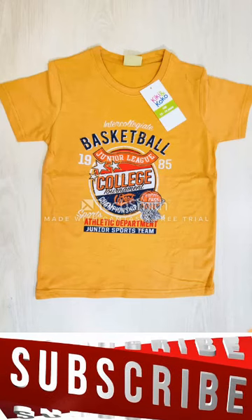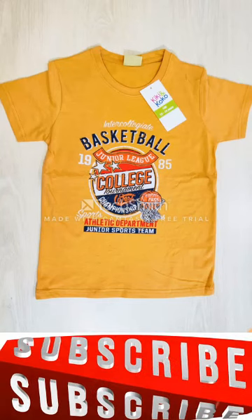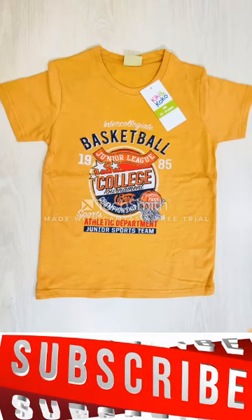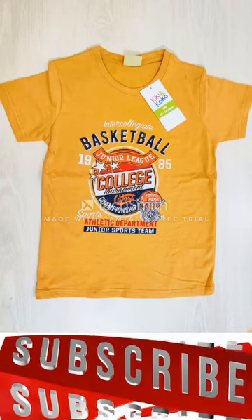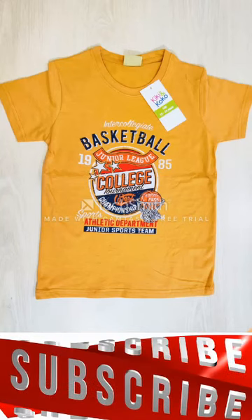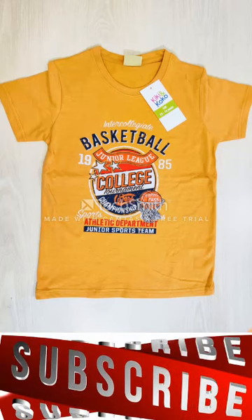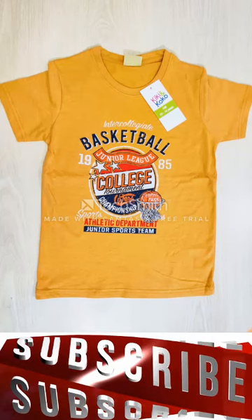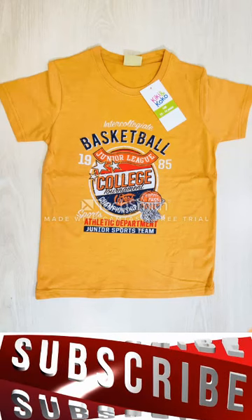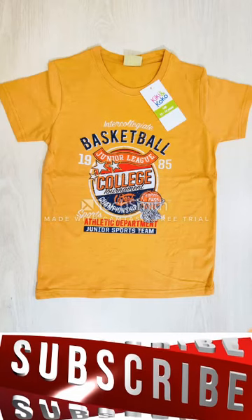Hello business world, welcome to the RMG Bajar English channel. In this channel we regularly show you various kinds of ready-made garments items, especially which are made in Bangladesh. You all know that Bangladeshi ready-made garments items are very quality products and Bangladesh is in second position at the RMG sector all over the world.